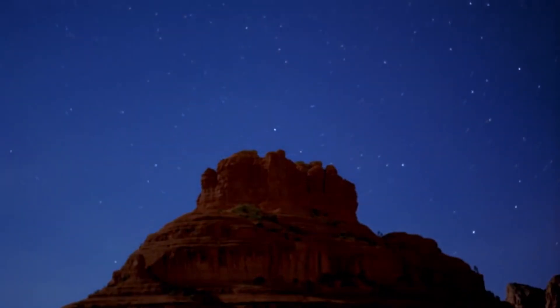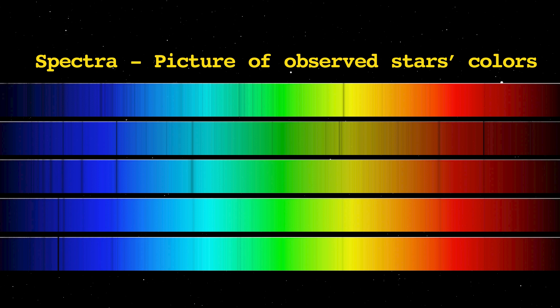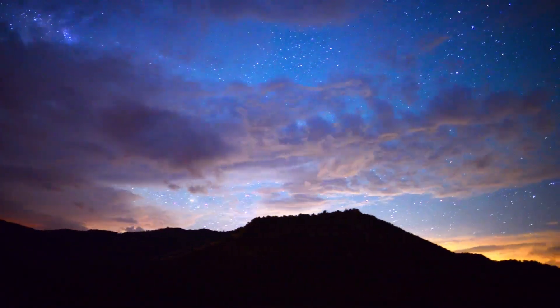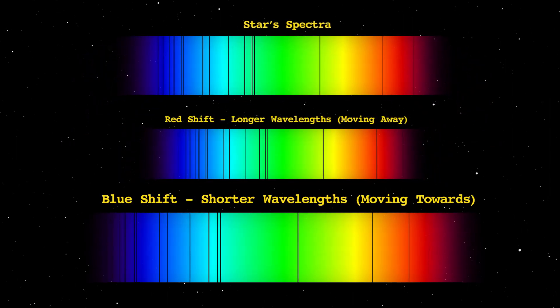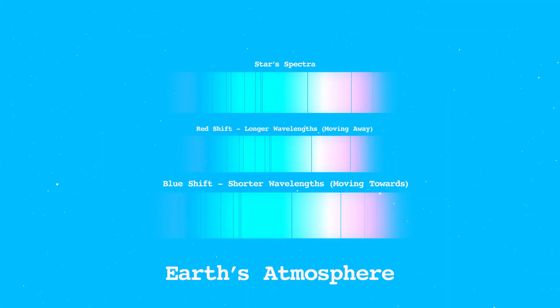I specifically study how our atmosphere affects the spectra that we look at when we're looking at a transiting exoplanet. When we are using a ground-based telescope and the spectra comes in through our atmosphere, the atmosphere interacts with that light and messes it up a little bit. So when we're trying to see the red or blue shift — how far away or towards us the star is moving — it's a little bit messed up, so our readings have some error in them.